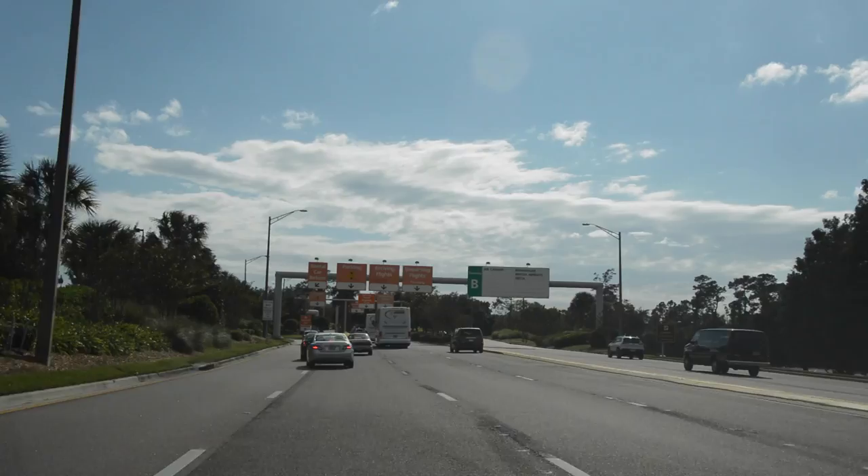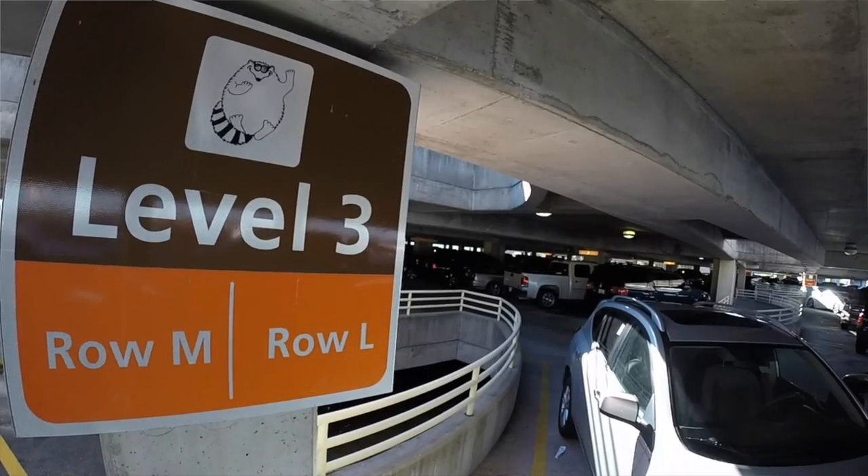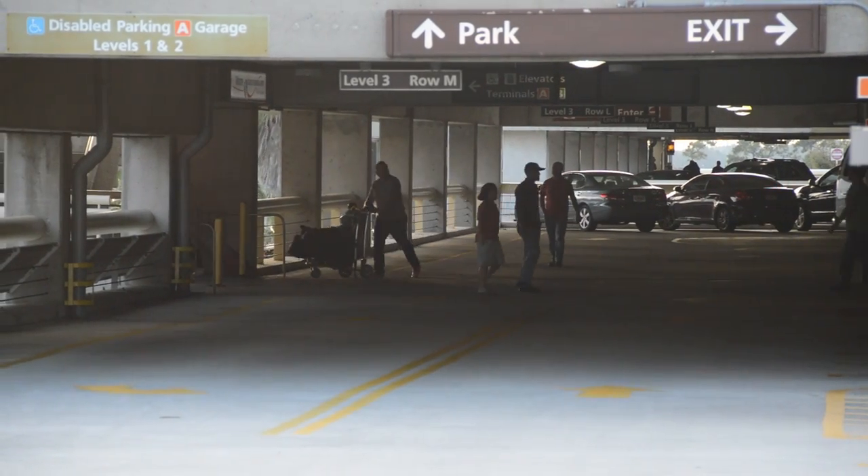No one parks you closer. Your other option is terminal parking — this is as close as you can get. Simply follow the signs to the garage closest to your airline, A or B. Park your vehicle in our well-lit, easily identifiable spaces and walk into the terminal building.